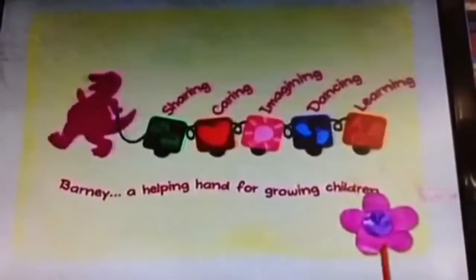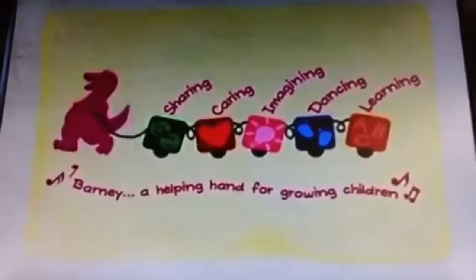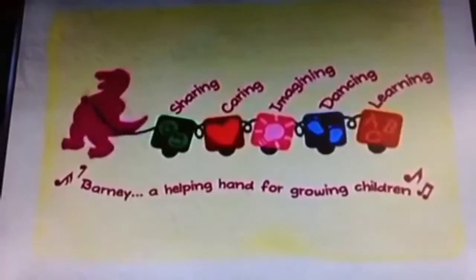Barney, a helping hand for growing children. See you next time.